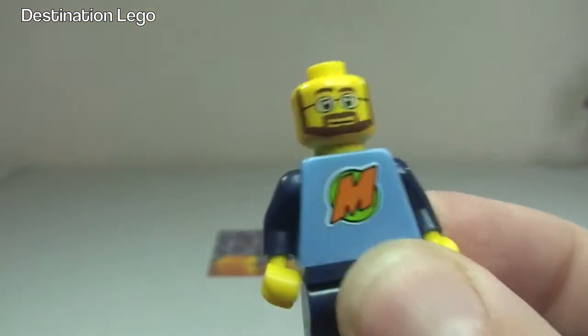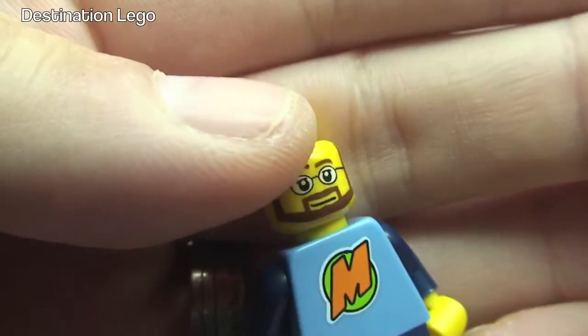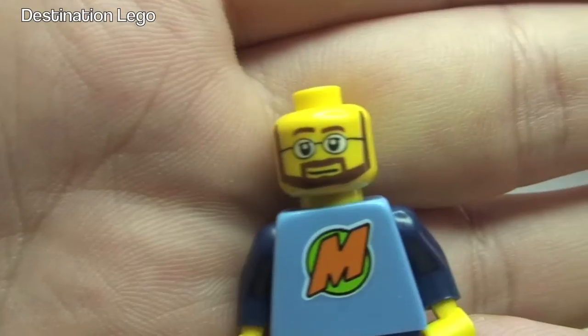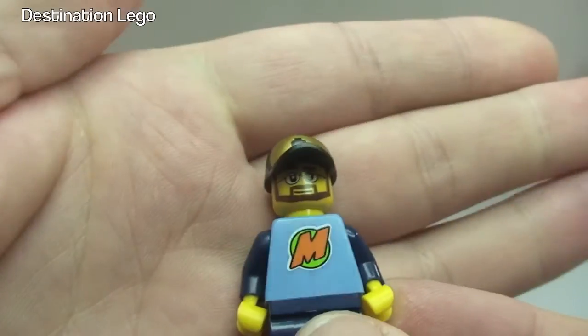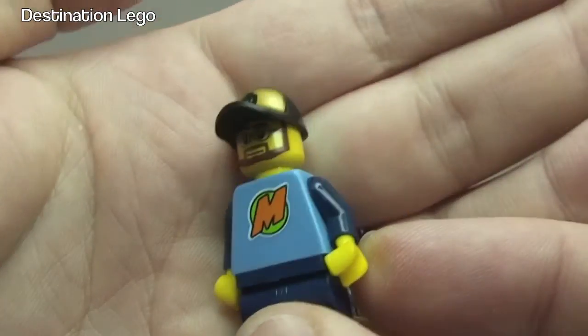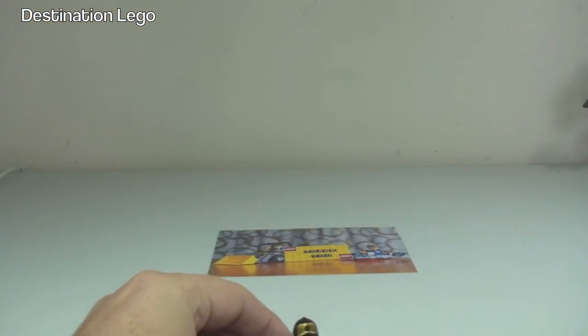We can see the cap there, and then if we remove that there is the minifigure — or sig fig in this case — face with the printing. So awesome. Thank you very much for that. Hopefully by now you've received my sig fig all the way to you guys over in Canada. If you haven't, please do let me know.